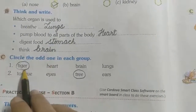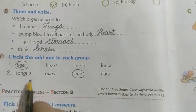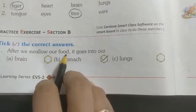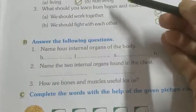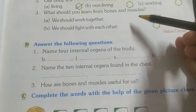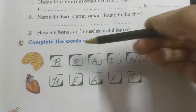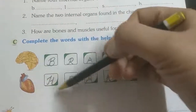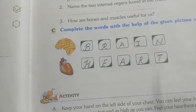Circle the odd one out. Tiger, heart, brain, lungs — heart, brain, and lungs are organs; tiger is an animal, so tiger is the odd one. Tongue, eyes, ears, tree — tongue, eyes, and ears are organs; tree is not an organ, so tree is the odd one. After we swallow our food, it goes into our stomach. Brain — B-R-A-I-N. Heart — H-E-A-R-T. Dear children, now you have to read this lesson and do the exercise. Okay, bye-bye, thank you.